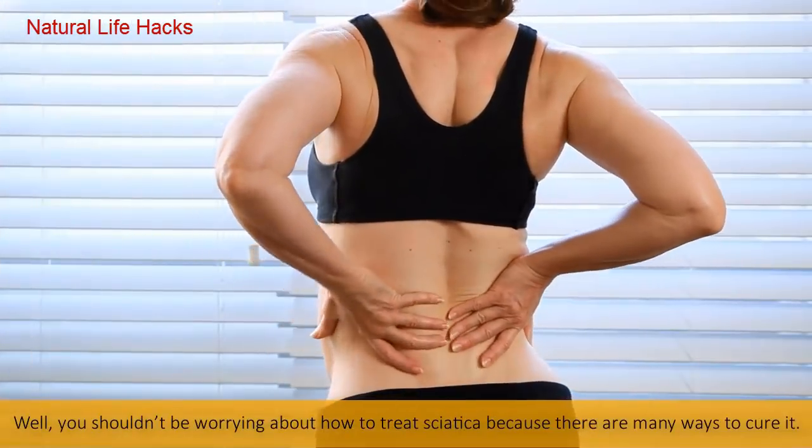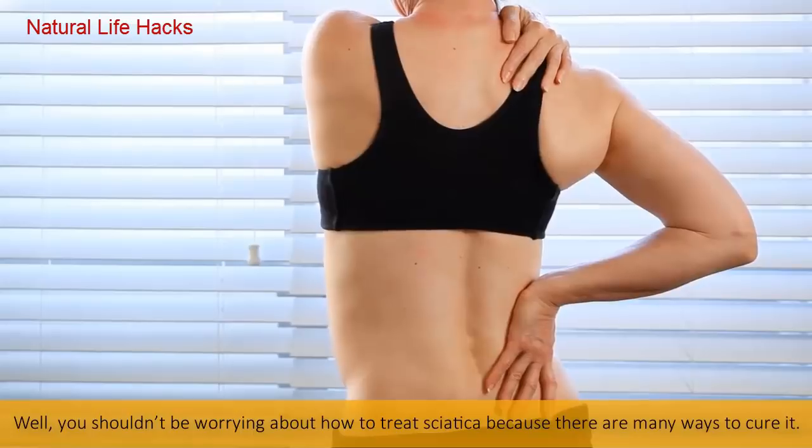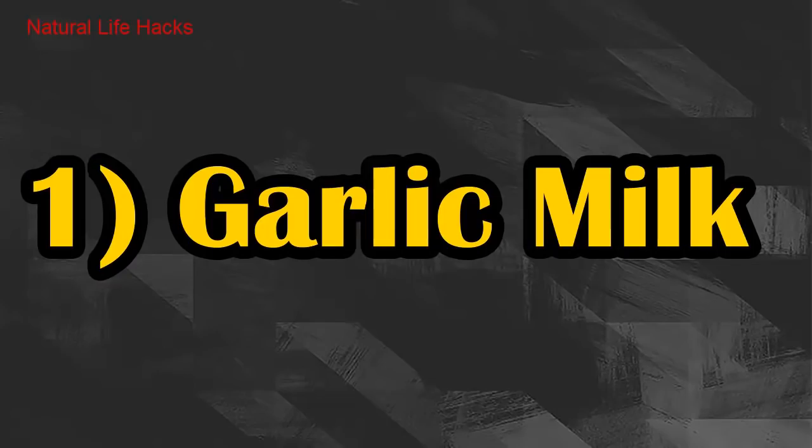It is just because of the inflammation of your main body nerve called the sciatic nerve. You shouldn't be worrying, because there are many ways to cure it. After great research, in this video we have gathered the top six home remedies to treat this severe pain.